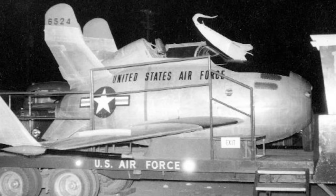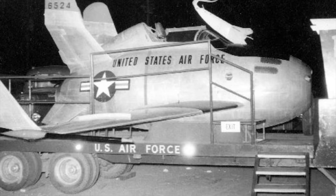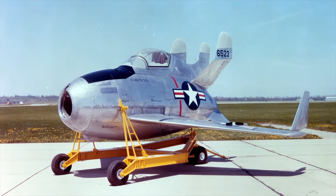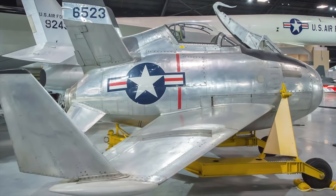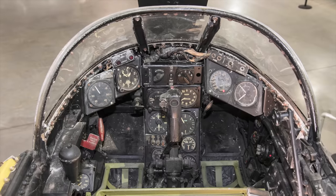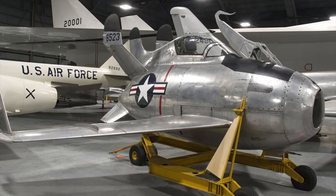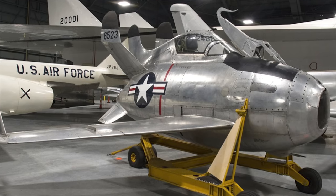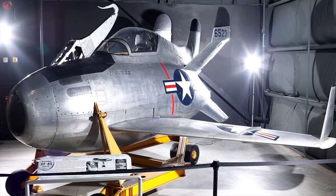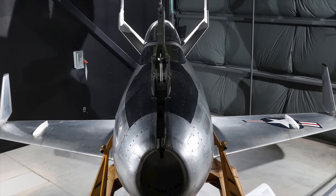After the program's termination, the two XF-85 prototypes were stored before being surplused and relegated to museum display in 1950. The second XF-85 was transferred to the National Museum of the United States Air Force near Dayton, Ohio on August 23, 1950, and was one of the first experimental aircraft displayed at the new Air Force Museum. For several decades the aircraft was displayed alongside the museum's Convair B-36, but in 2000 it was moved to the museum's experimental aircraft hangar, a decision which museum staff and visitors objected to, believing it should be displayed alongside the B-36.